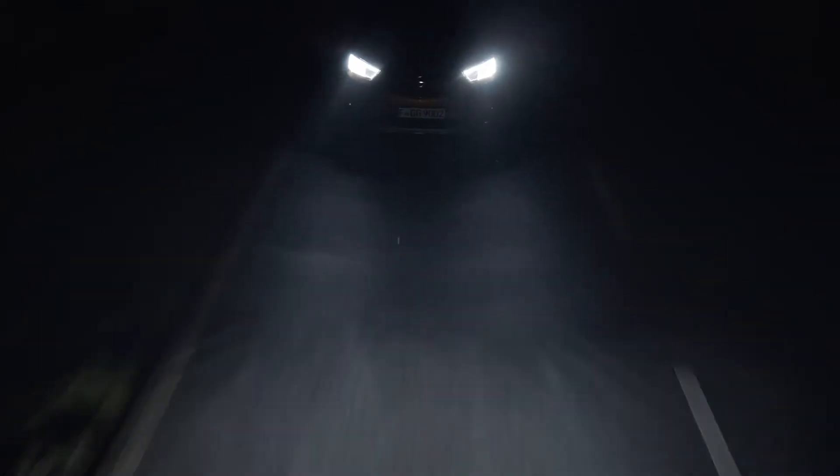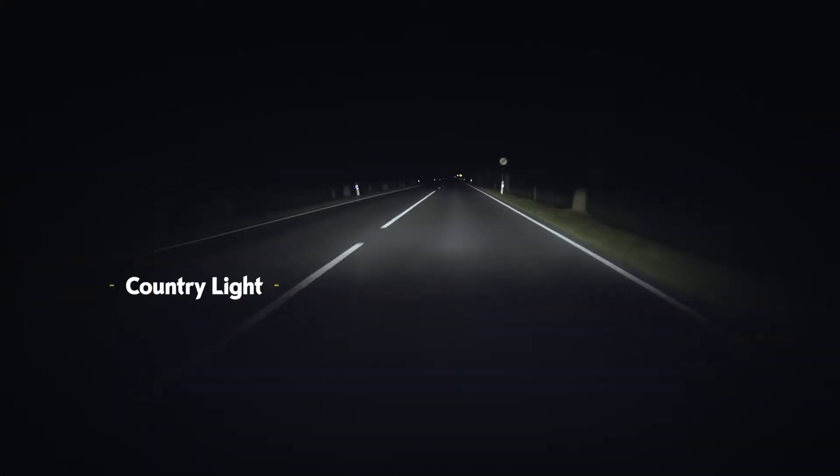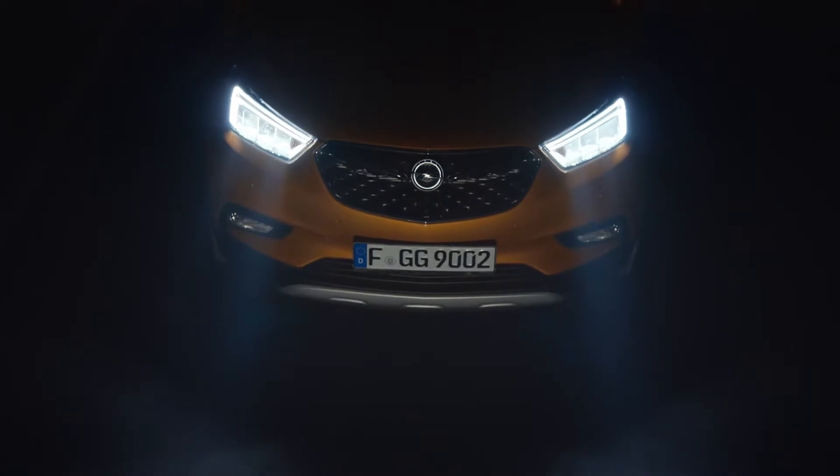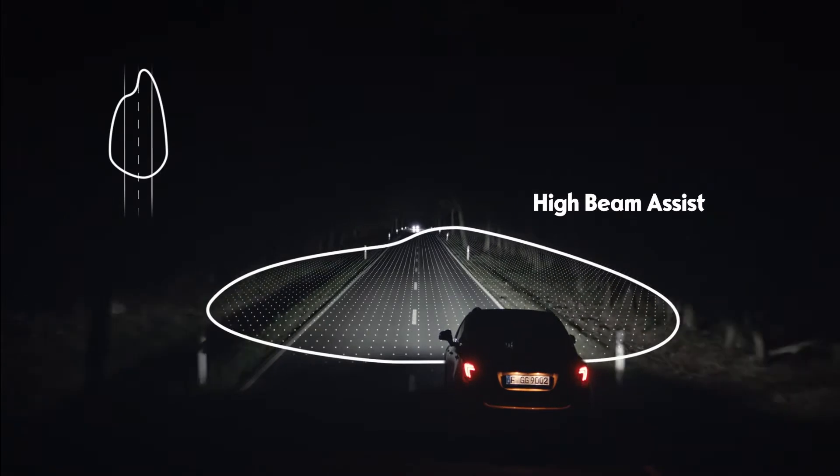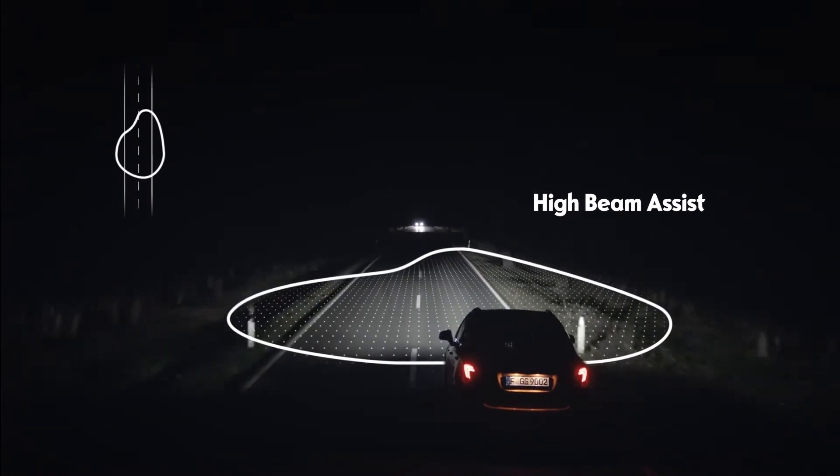Looking ahead, you can recognize hazards on a carriageway faster. Intelligently, the high beam assist registers oncoming vehicles and vehicles in front and dims the light accordingly.